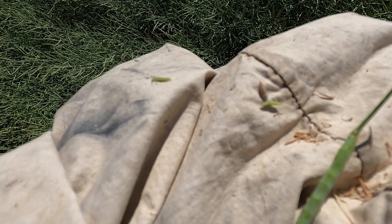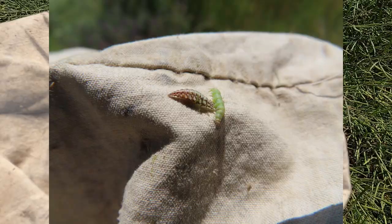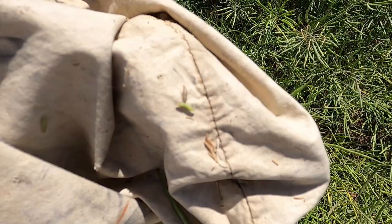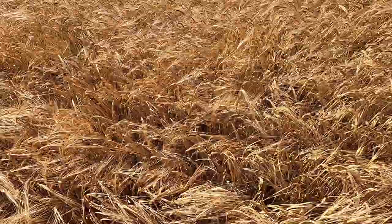Dryland canola fields are looking really good this week and developing well. Just did a little sweep here for bugs and look what I found — that's lacewing larvae actually attacking and killing a diamondback moth larvae. So that is an example of a beneficial predator at work. Those lacewing larvae are also called aphid lions, and they can eat something like a thousand aphids in their life cycle — just absolutely crazy how much they can eat.